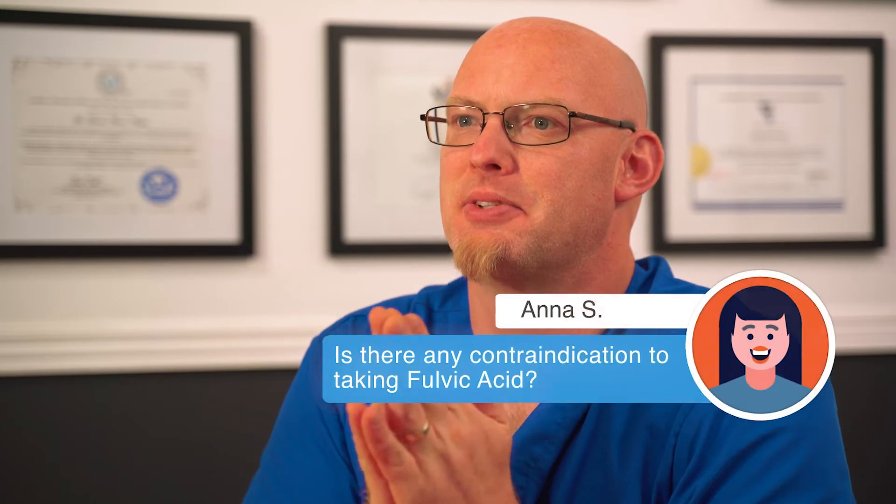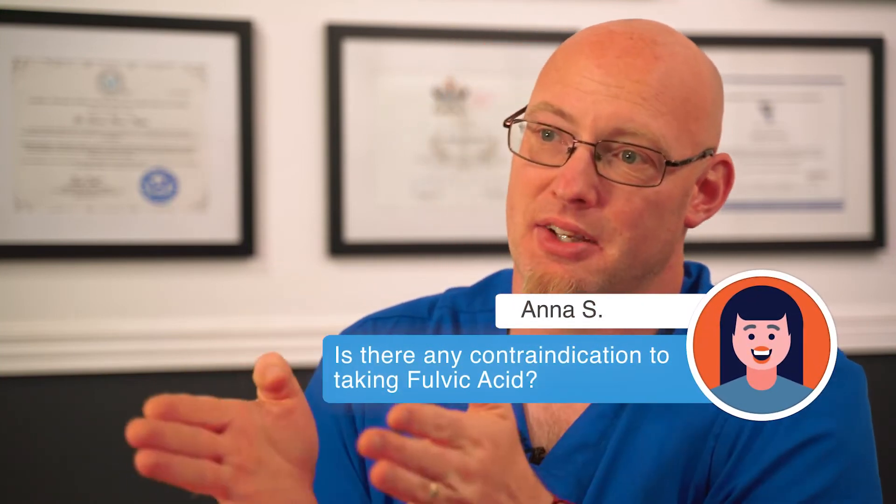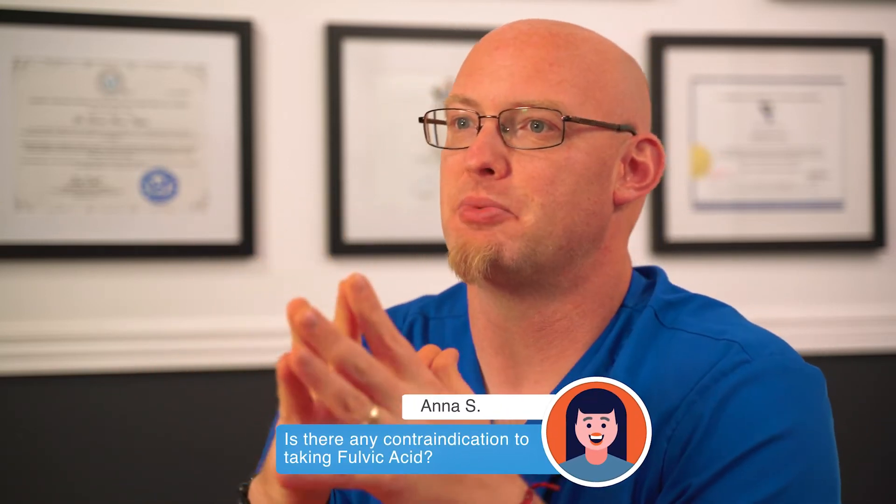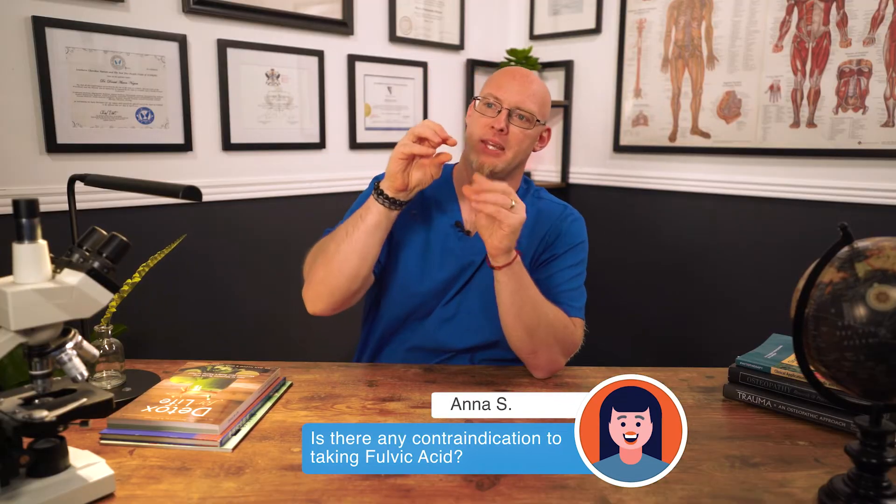Anna asks: is there a contraindication to taking fulvic acid? Yes. First off, never take fulvic acid with a medication. For two reasons: one, it can amplify the effect of the medication, making it very much stronger — so it's like amplifying the dose. Or, because of its chelating effect, it may recognize the medication as a toxin and grab hold of it and carry it out of the system, eliminating it altogether. Generally what I have my patients do is take fulvic at least two hours away from medication — two hours before or two hours after.